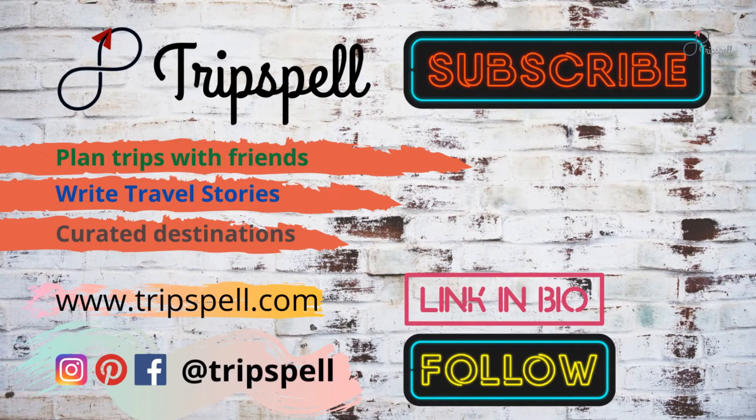Subscribe and follow TripSpell for travel stories. Visit tripspell.com to plan your next trip.